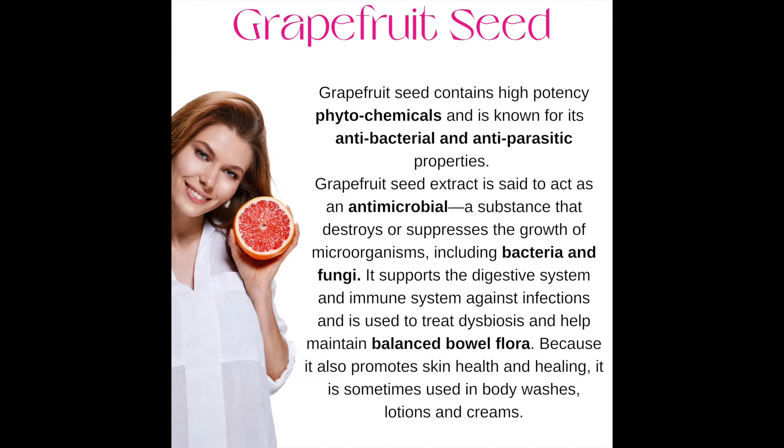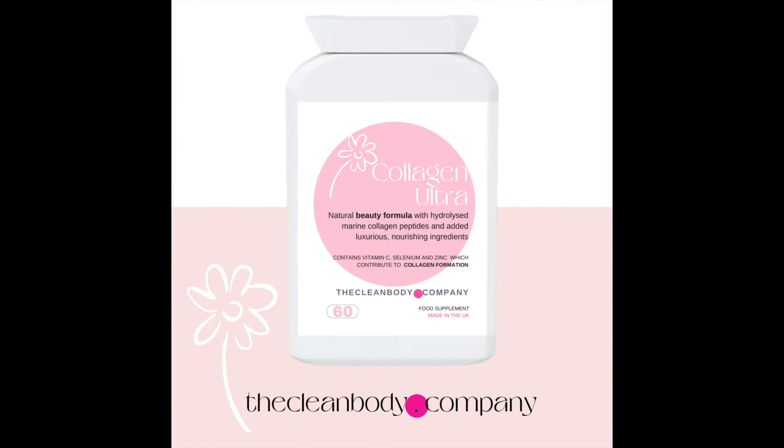Number fifteen: grapefruit seed. It contains high-potency phytochemicals and is known for its antibacterial, antiparasitic, and antimicrobial properties. It supports the digestive system and immune system against infections, and it helps maintain a healthy bowel flora. It promotes skin healing as well. Collagen Ultra is full of some of the finest anti-aging, skin, hair, and nail health-promoting ingredients, making it a complete, healthy anti-aging supplement at an affordable price.